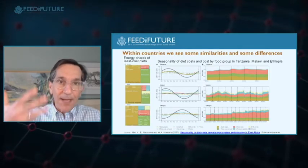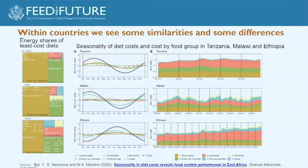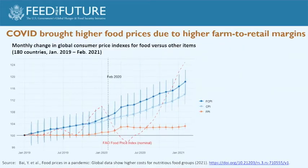Looking within countries, the sine waves in the middle show seasonality patterns. Ethiopia has a different timing and smaller rise and fall, and has two seasons. On the left, energy shares of each food group show starchy staples dominating, especially in Malawi, which has much more expensive other food groups. On the right are the seasonal fluctuations of each food group in our data.